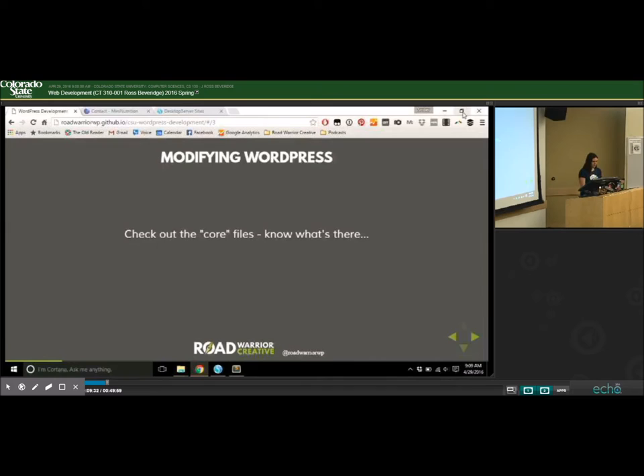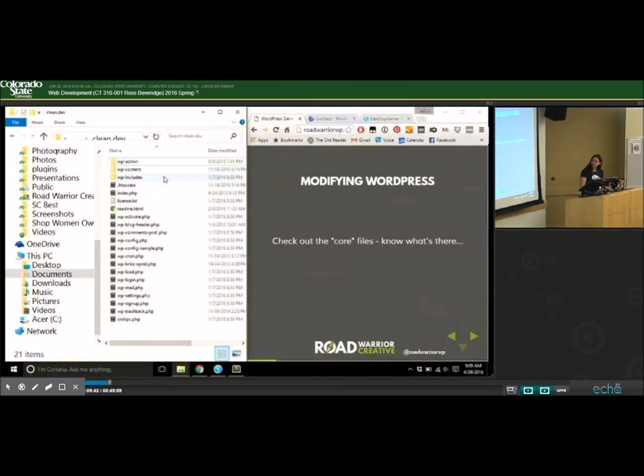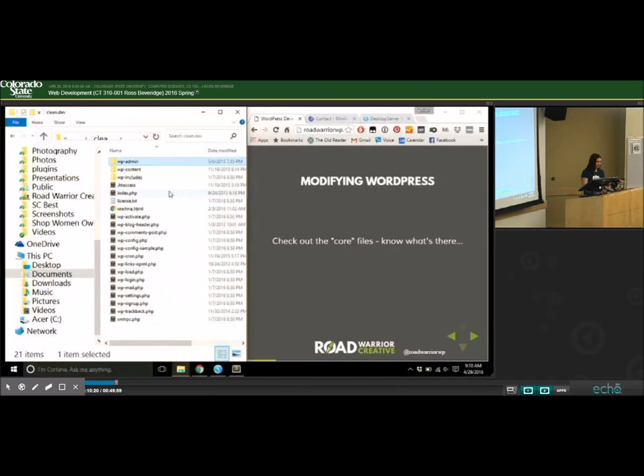I want to talk about the core files. When you install WordPress, this is what you get on a clean install. The wp-admin directory contains all the files that control the back-end — the content management portion of WordPress — including the CSS specific to the admin dashboard. The wp-includes directory controls the front-end rendering of the website, and it contains things like PHP mail, which controls all emails the website sends, such as password reset emails and comment notifications.